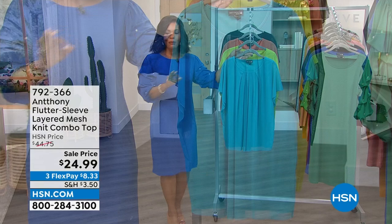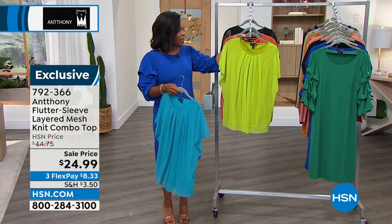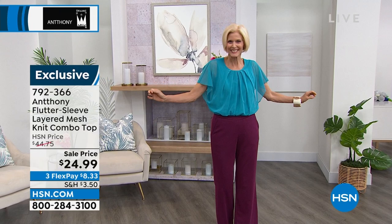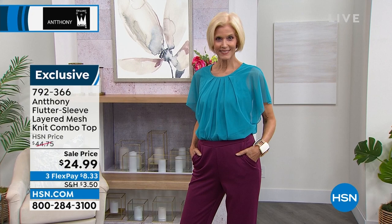This is the Flutter Sleeve Layered Mesh Knit Combo Top — it's so sweet. This is one that you've already loved, but these are our last in quantity, so now we've got it on a sale price. If you love turquoise — we call it sea blue — we've got that. We've got a beautiful lime, called apple green, a deep orange, and also in black. We only have 150 left in sea blue. Flex pays $8 and change. The item number is 792-366.